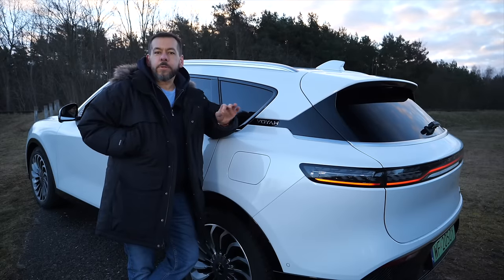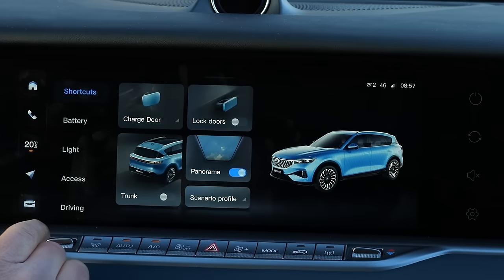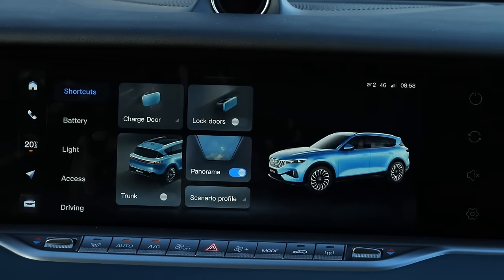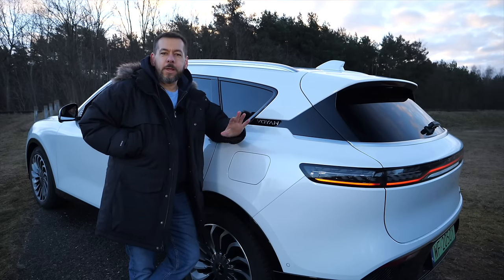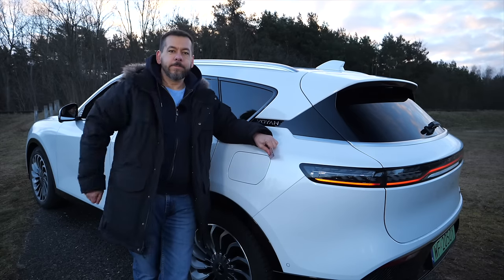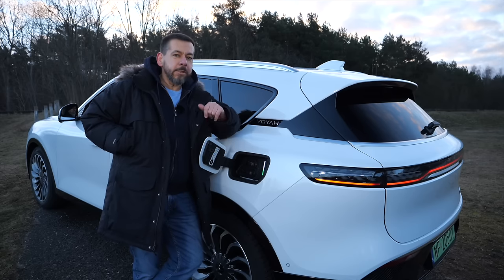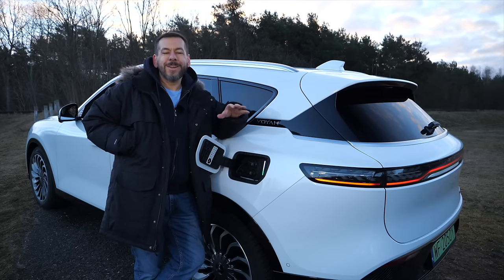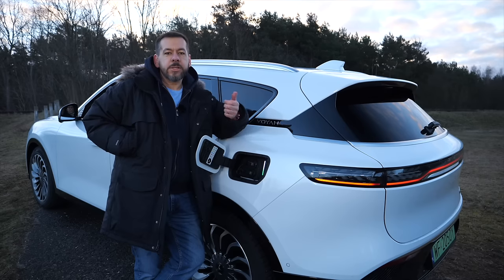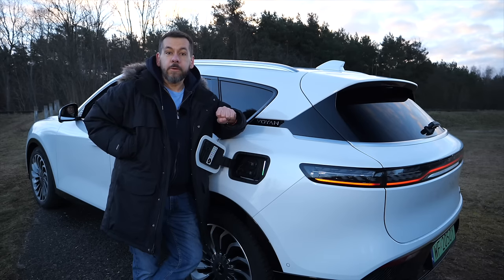While charging I encountered two problems. Under normal circumstances you open the charging flap from the infotainment menu — this could have been a physical button. On this unit the flap is misaligned so you have to use some leverage. Secondly, unplugging the charging cable works differently in the Voya than every other EV I've reviewed. Usually you press the unlock button on the remote twice to stop charging and release the plug, or there's a release button next to the port.